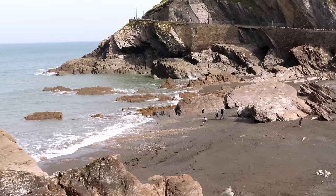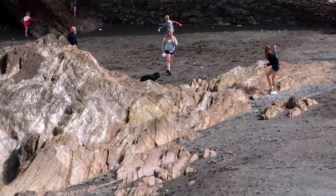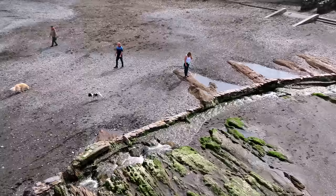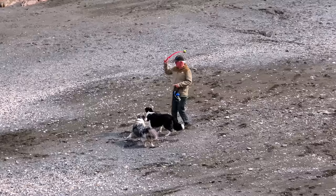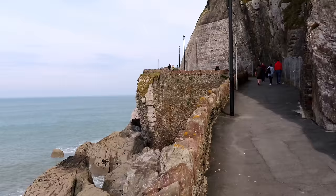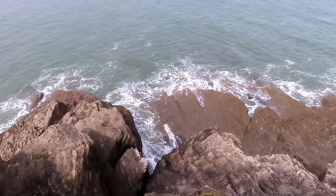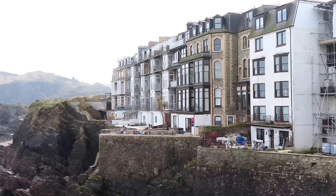The beach is a lot rockier than I remember, but we used to play here for hours. We took the lovely path that skirts around the back of the headland to the harbour. The people in these flats have got a beautiful view, but I wonder what it's like when there's a storm.